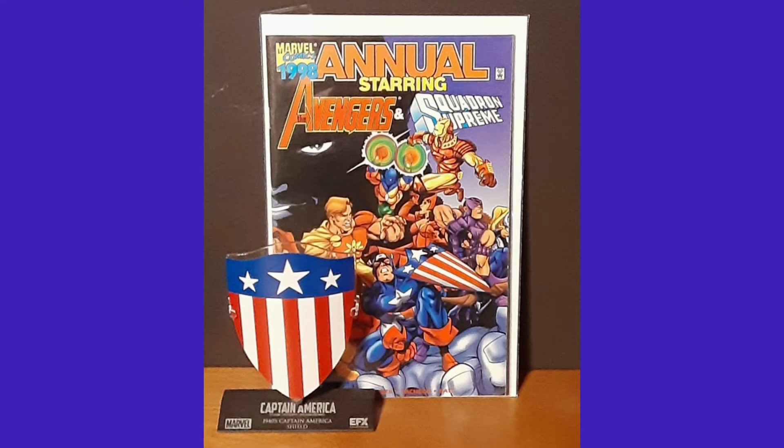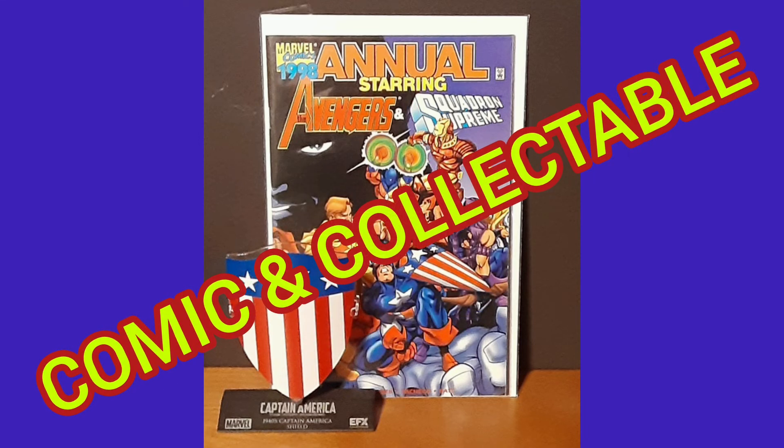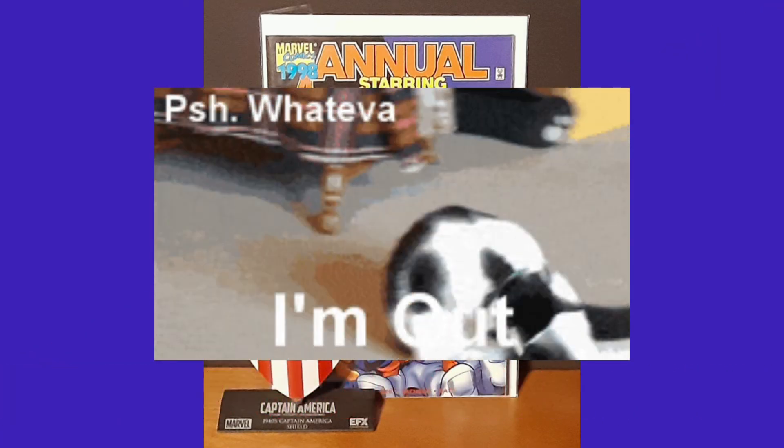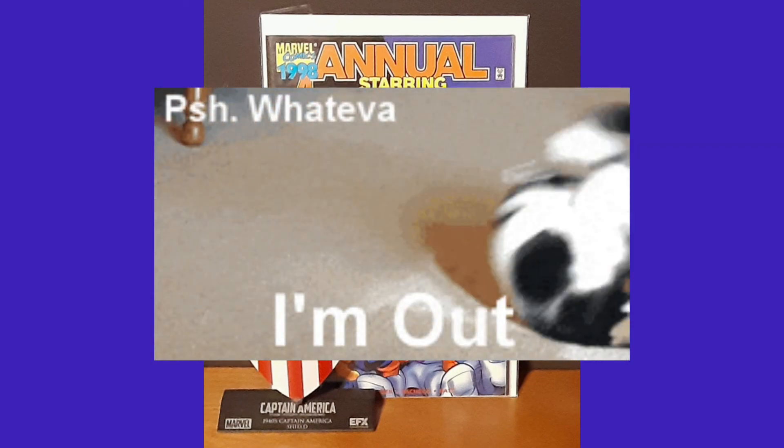Now, I'd like to thank you for joining me for Day 113 of the Daily Comic and Collectible. This is Cat Fan Comics Man, and I'll catch you on the flip. Over and out.